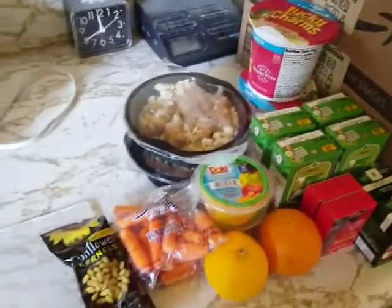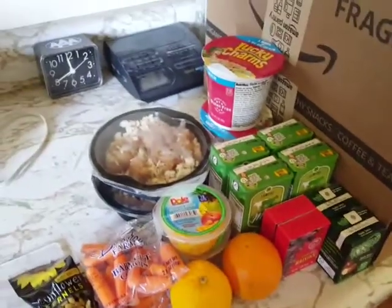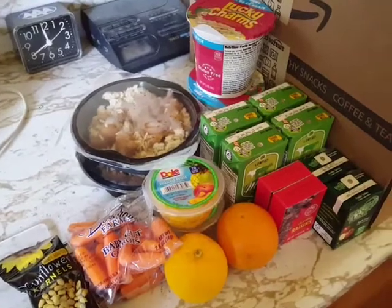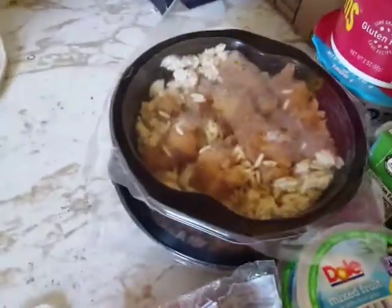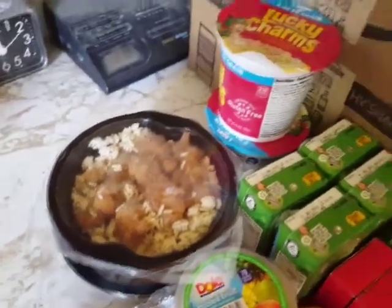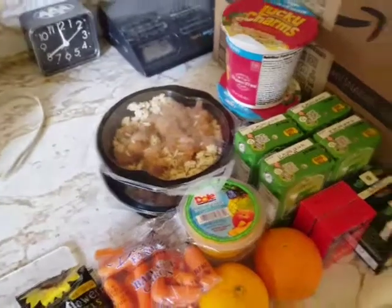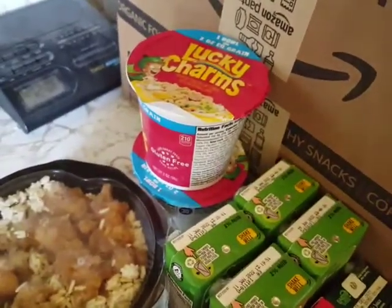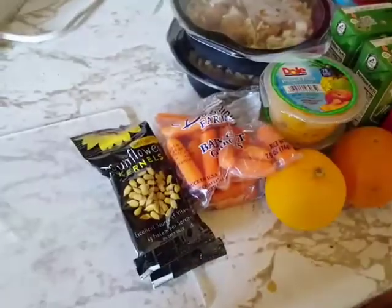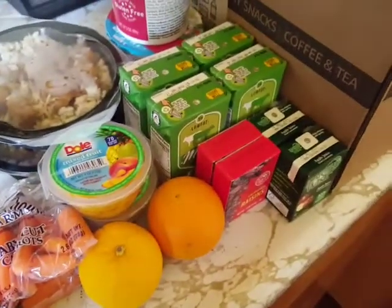Pretty much the usual stuff. Nothing really different. Today we got the chicken and rice bowls — whether it's spicy or not, we'll see. Sometimes it is, sometimes it isn't. They look very similar though. We got Lucky Charms in the breakfast portion, so that's good. Everything's pretty much the same as always on some days.